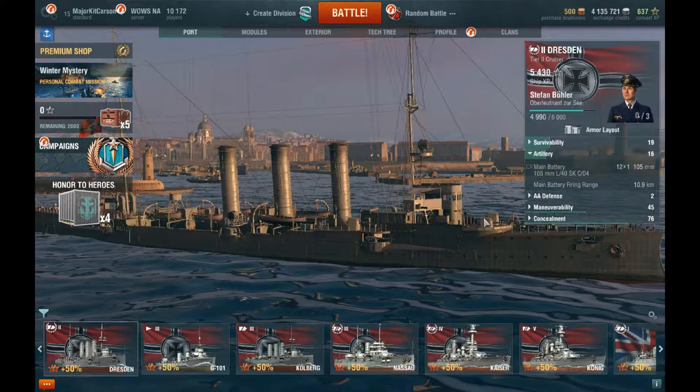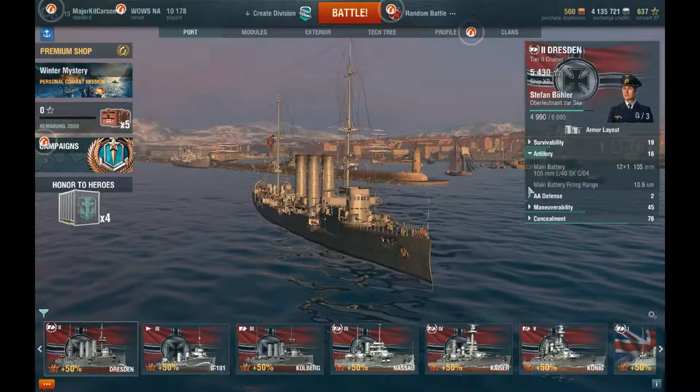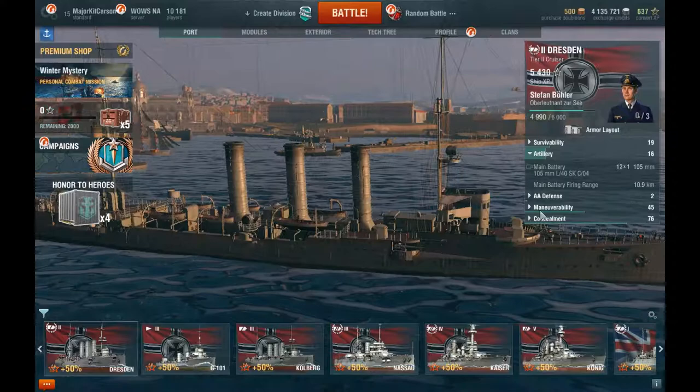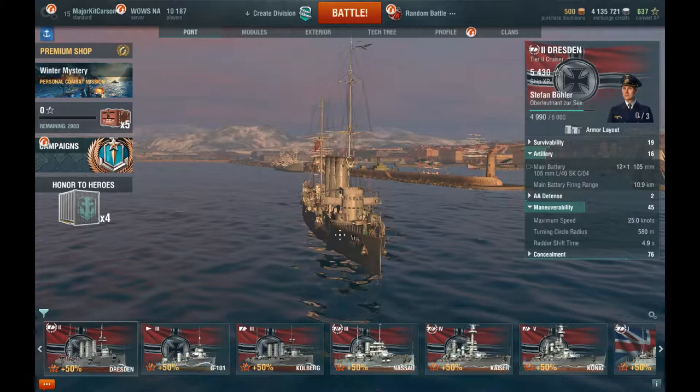With the artillery, the guns you get are actually not that bad. You get 105 millimeter guns when you upgrade this ship. The main battery firing range is 10.9 kilometers, and you get 12 105 millimeter guns after upgrading. Maneuverability isn't that bad either — maximum speed is 25 knots, with a turning circle radius of 580 meters and a rudder shift time of 4.9 seconds.